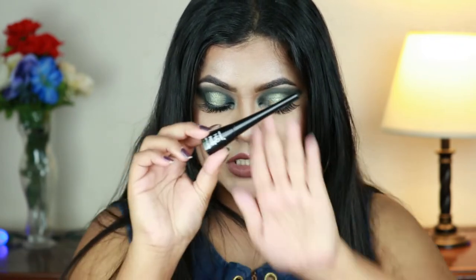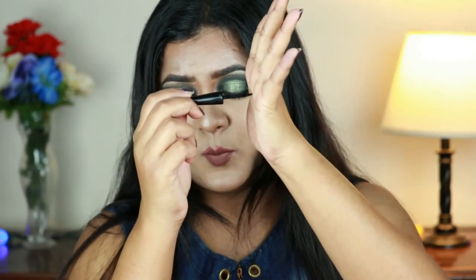Next is the Wet and Wild H2O Waterproof Eyeliner. I love their Mega Liner in black — I use that in my videos all the time. But this one: first of all, the applicator is so pokey, like a toothpick. I cannot get a sharp wing with it. Talking about the formula — it does not dry on my eyelid. After 10 minutes, 45 minutes, even an hour later, it was still tacky.